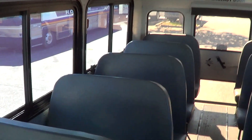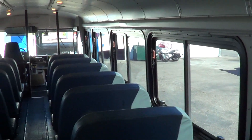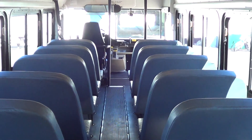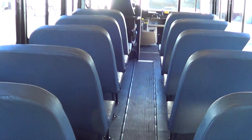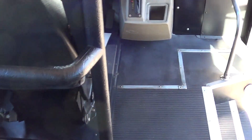Rear emergency door. It has the tour style windows with tint. It's got kind of your typical school bus look, but it does not have the school bus windows — that's a nice feature with these. Let's cruise outside and we'll get a look out there.